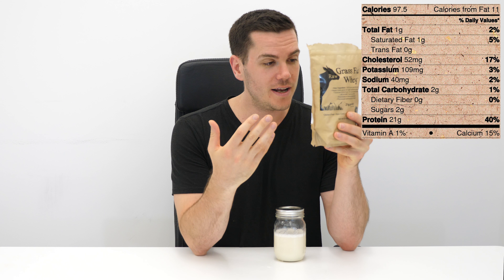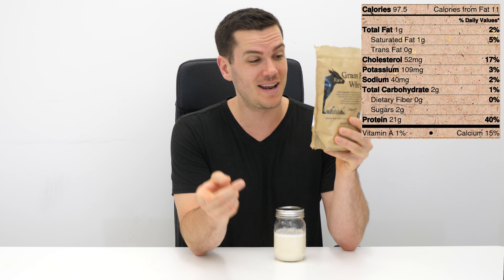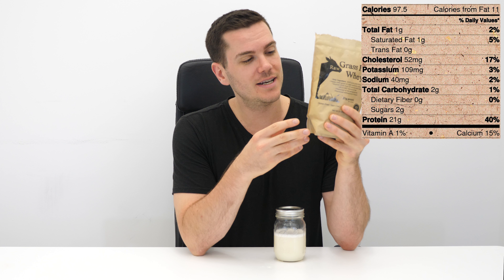On the micronutrient side, there's not a lot else to talk about — just 3% of your daily potassium and 1% of your daily vitamin A — but there is 15% of your daily calcium, which is a nice touch and definitely makes this more nutritious than a lot of competing wheys.